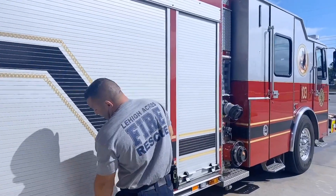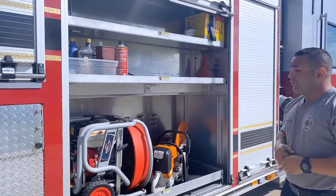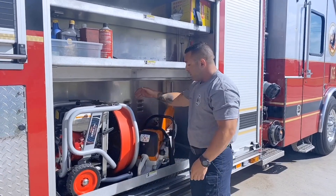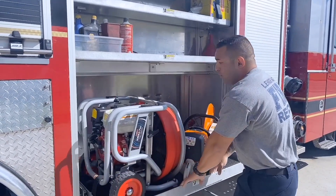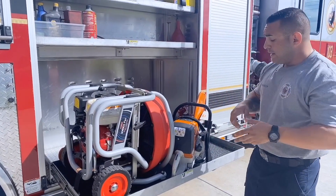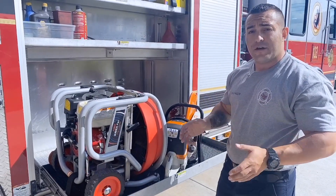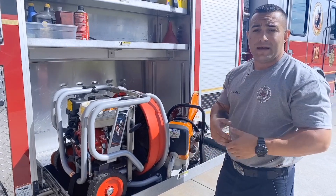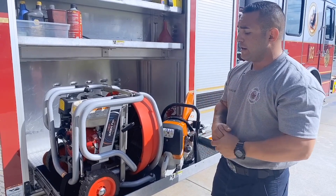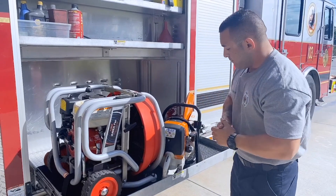This is another one of my favorite compartments. As a driver engineer, I am responsible for these tools right here — our K12 circular saw, our chainsaw, and our fan. These tools need to be fueled, serviced, and cleaned, and I make sure they're in good working order at the beginning of every shift. That way I leave them set up the way I like it, so if I need them later during my shift, I already know exactly how they're going to be set up and it's going to be easy and practical to get them started and put to work.